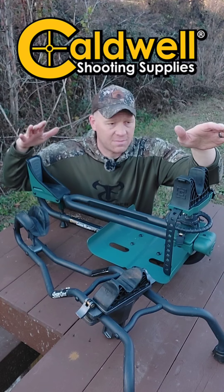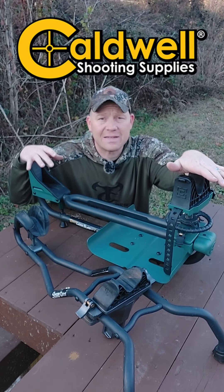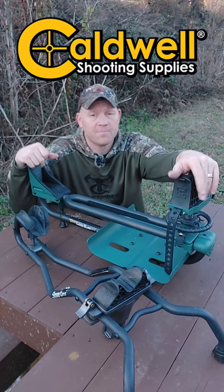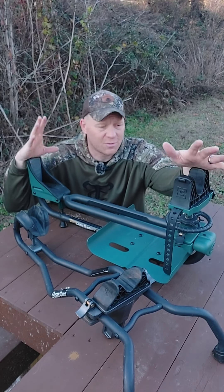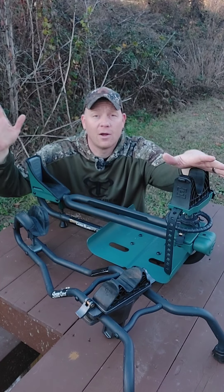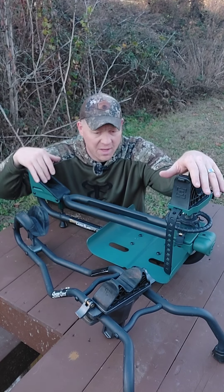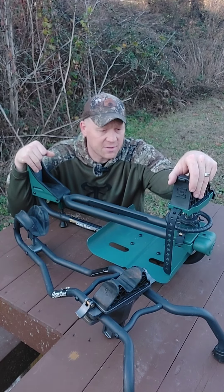This right here is my Lead Sled DFT2. This is my new favorite one. Got this in about a month ago, but you guys that watch the show know we love Caldwell. There's a reason we're able to get under half-inch groups with pretty near everything we pick up — a big part of that equation is having a good rest.